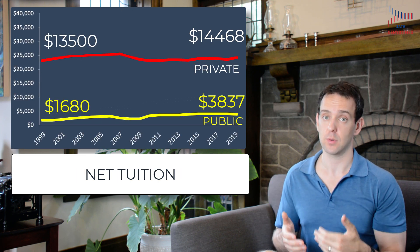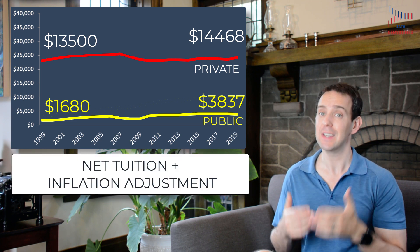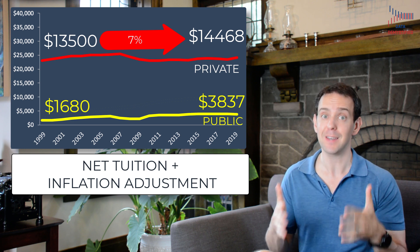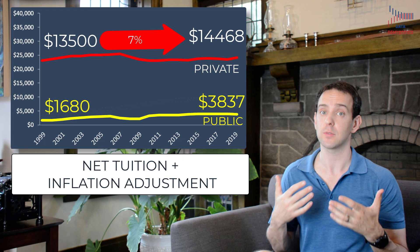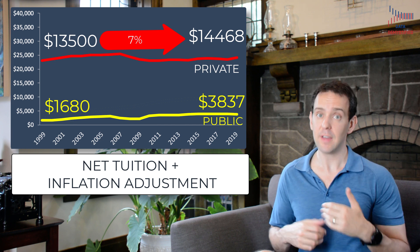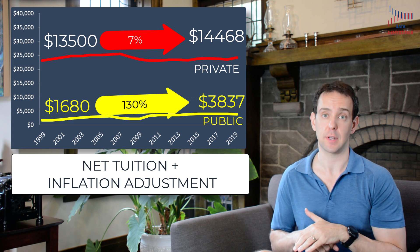When we do that for all the values, we get a very different story. Now looking at net tuition and adjusting for inflation, tuition has gone up, but not nearly as much as we said before. For private universities, tuition has only gone up 7%. It's still a lot of money to spend each year on tuition, but at least over the last 20 years, tuition hasn't really gone up that much when we account for inflation. The same isn't quite so true for public four-year universities — even after considering scholarships and adjusting for inflation, net tuition has more than doubled, increasing 130% over 20 years.